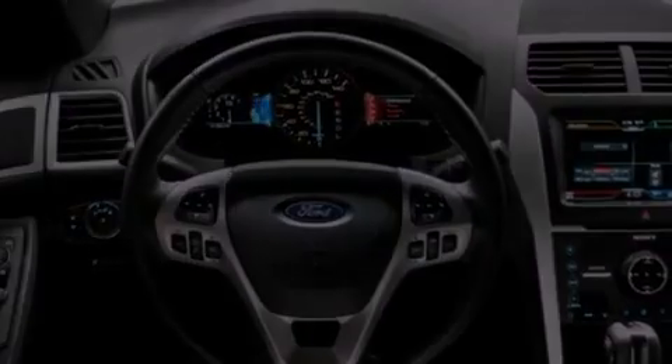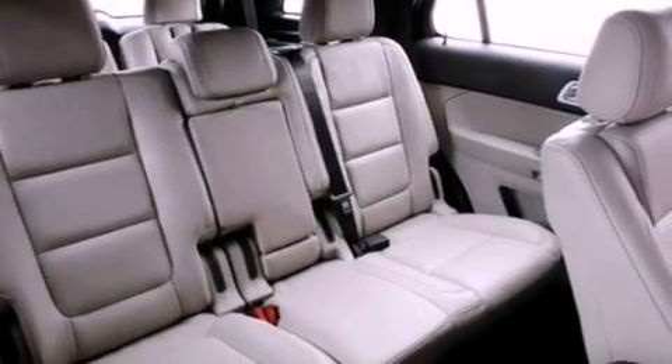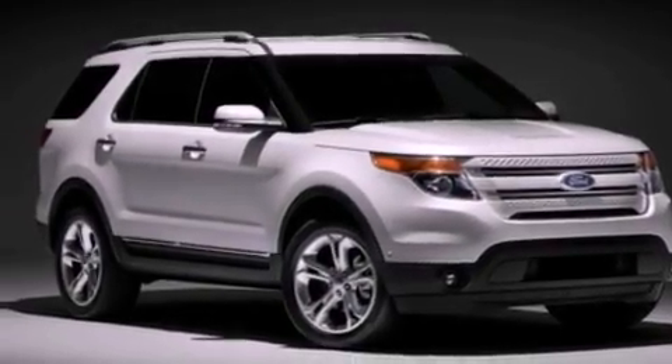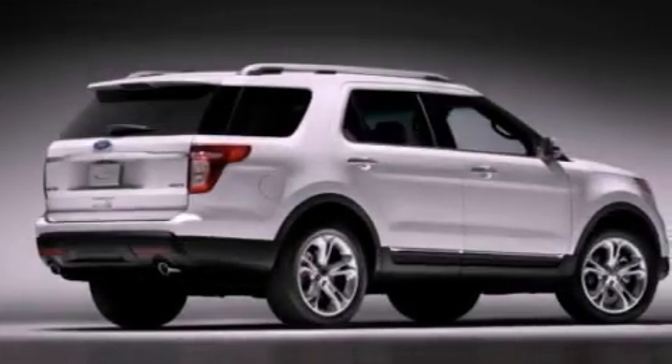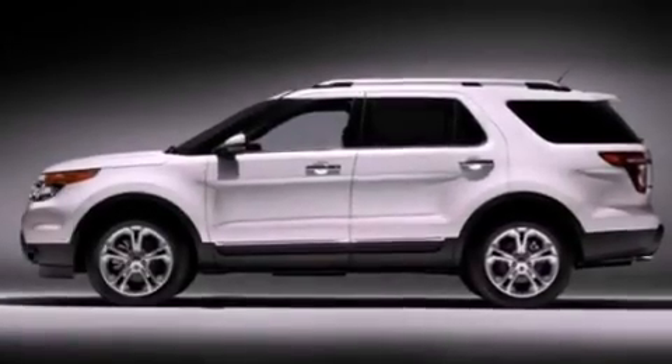The following features are also included: a power driver's seat, heater vents for rear seat passengers, cruise control, a six-speaker audio system, four-wheel independent suspension, 17-inch wheels, a rear spoiler, an anti-lock braking system, full power accessories, and roof rails.